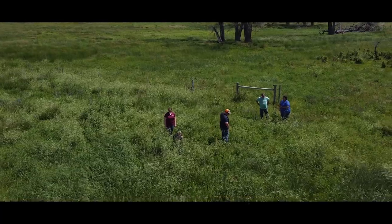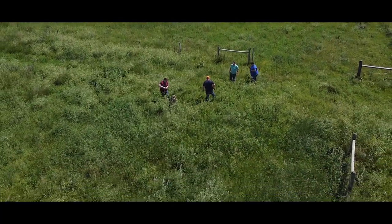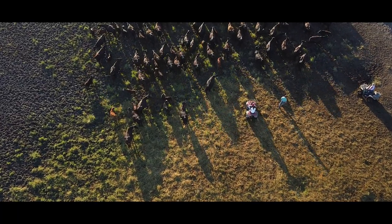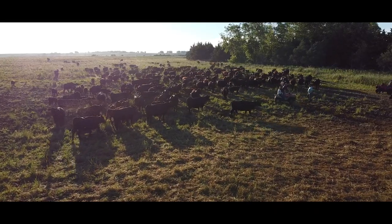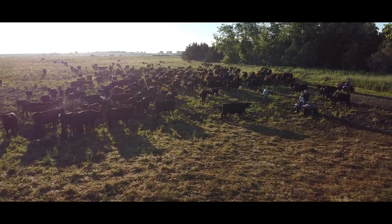I started working with Marsha in the early 2000s when we moved back here. We started looking at making some changes. It was kind of dry during that time and we weren't necessarily doing a rotation, so we started looking at how to get some water developed on some pieces that we were haying further away from the home place. We were looking initially at how to do some water development.